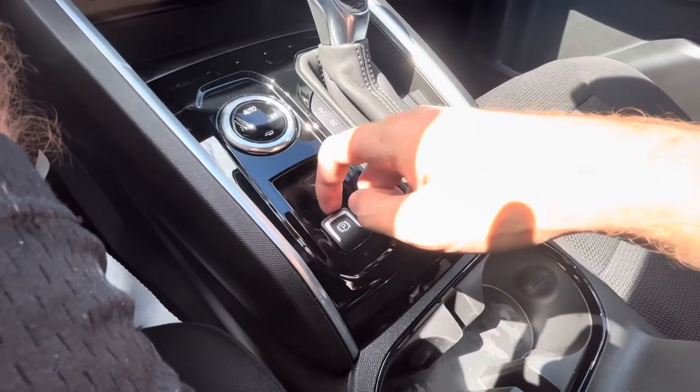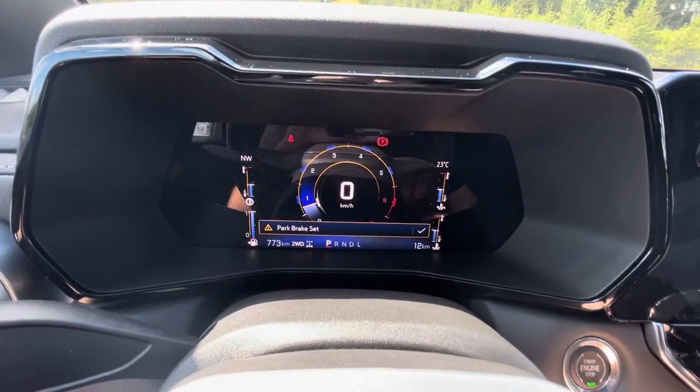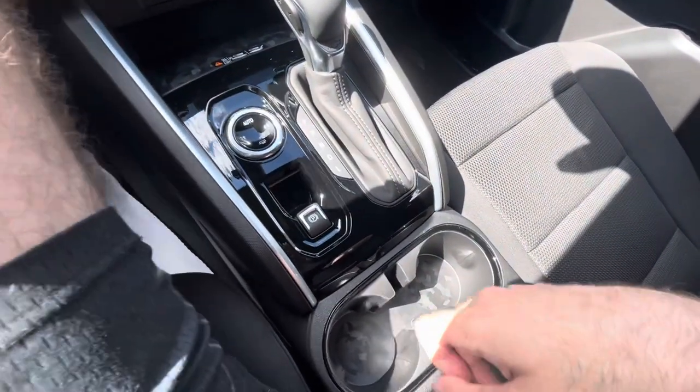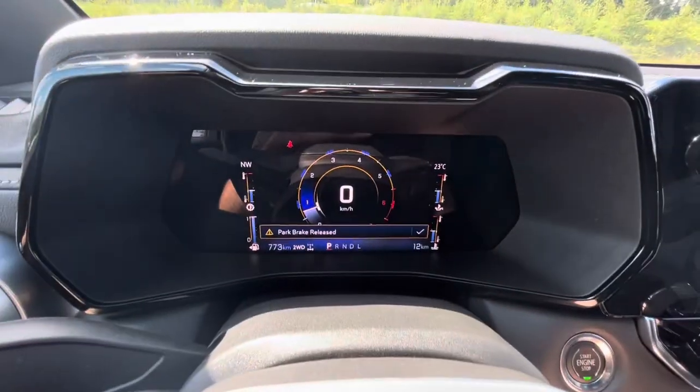It does have an electronic parking brake. Just pull up to engage, and it'll tell you the parking brake is set. To release the parking brake, hold your foot on the brake and push down — parking brake is released.